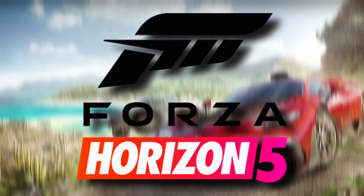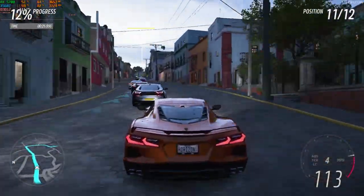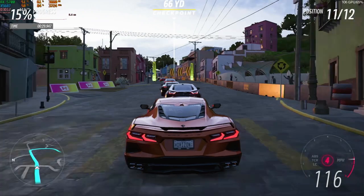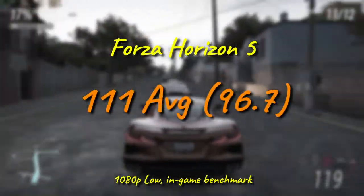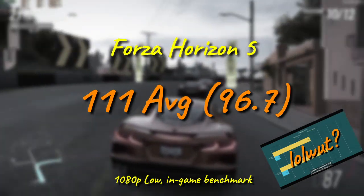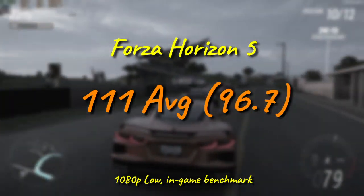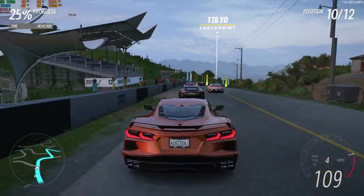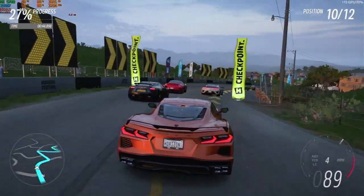Forza Horizon 5 also, with its exceptional optimization, gives another totally playable result, delivering over 110fps on average and a minimum near 100, for very consistent frame pacing. It calls into question how Linus got an overclocked X58 system to perform worse than this. This could well push the settings all the way up on a midrange card and be stunning as well as smooth, but that does bring up a caveat that we'll talk about in just a minute.